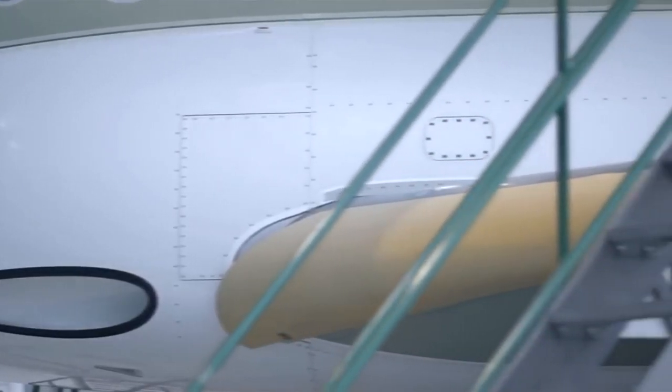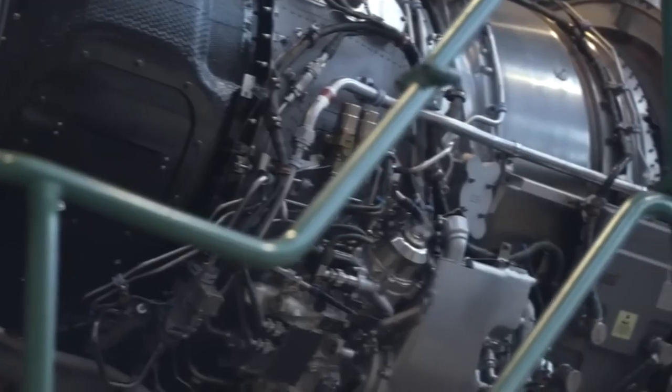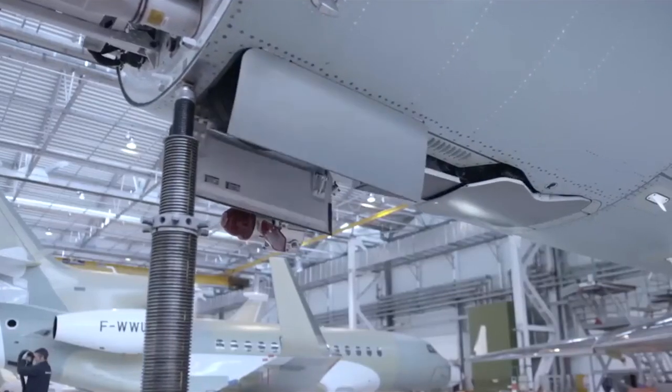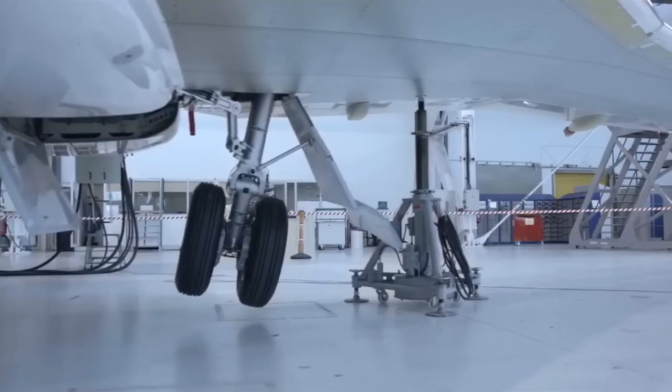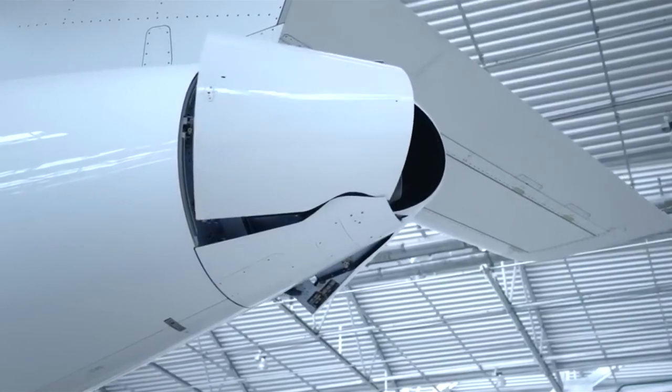The Falcon 8X is equipped with cutting-edge technology and state-of-the-art avionics, providing pilots with an exceptional flight experience and ensuring the highest level of safety and operational efficiency. As the Falcon 8X nears completion, it undergoes rigorous testing and quality checks.